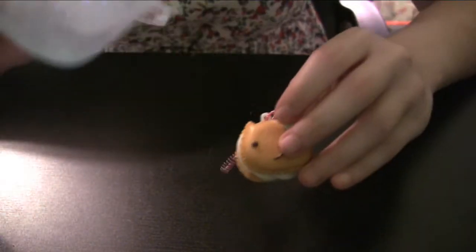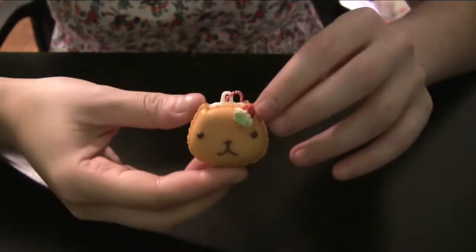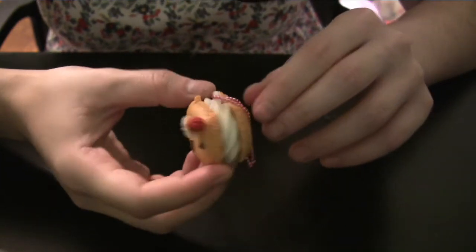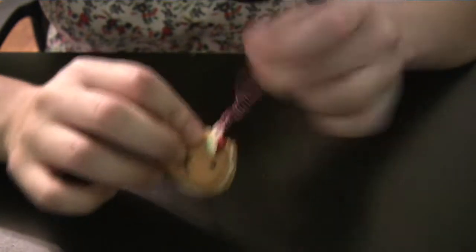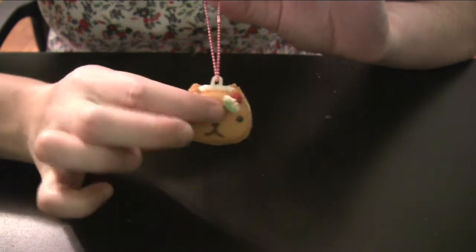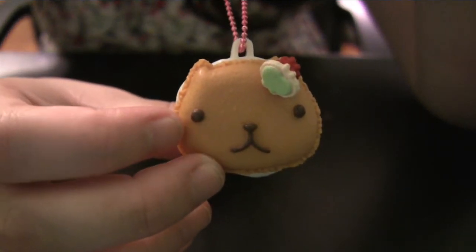This one was also kind of $11. I don't know why I feel the need to purchase things like this, but it's really, really cute. I don't even know where I'm going to put it because cell phone straps don't really have places to put them on a phone anymore. But this is awesome — look at that. Oh my god, so cute.